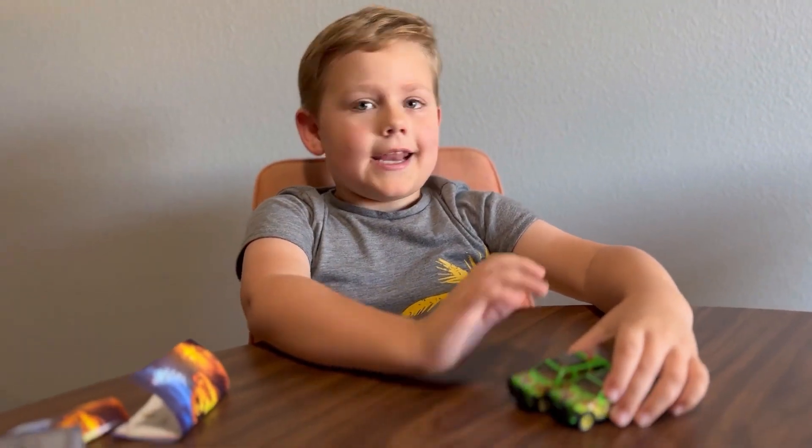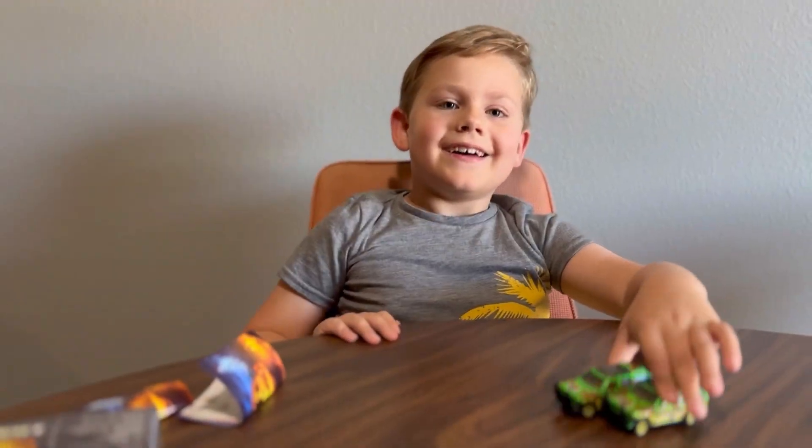So that's it for this video and see you in the next video, bye!